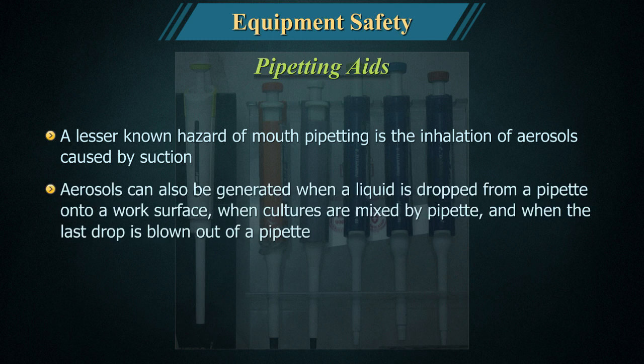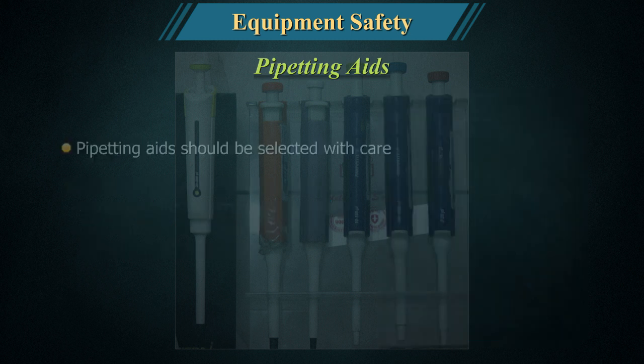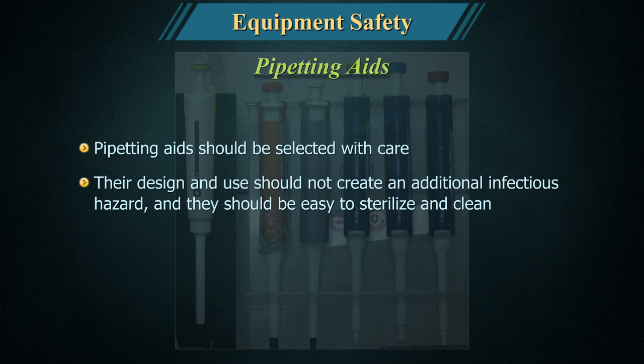A lesser-known hazard of mouth pipetting is the inhalation of aerosols caused by suction. Aerosols can also be generated when a liquid is dropped from a pipette onto a work surface, when cultures are mixed by pipette, and when the last drop is blown out of a pipette. The inhalation of aerosols unavoidably generated during pipetting operations can be prevented by working in a biological safety cabinet. Pipetting aids should be selected with care.